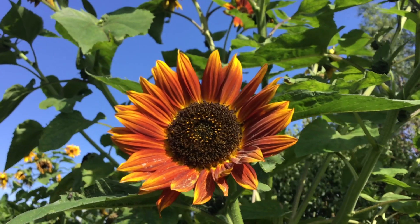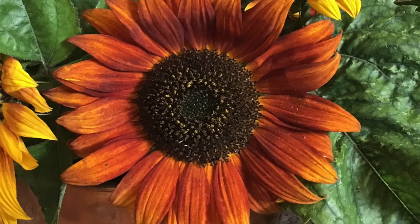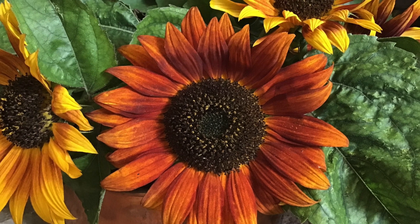In pre-Columbian times, domesticated sunflowers spread throughout the indigenous peoples of North America.